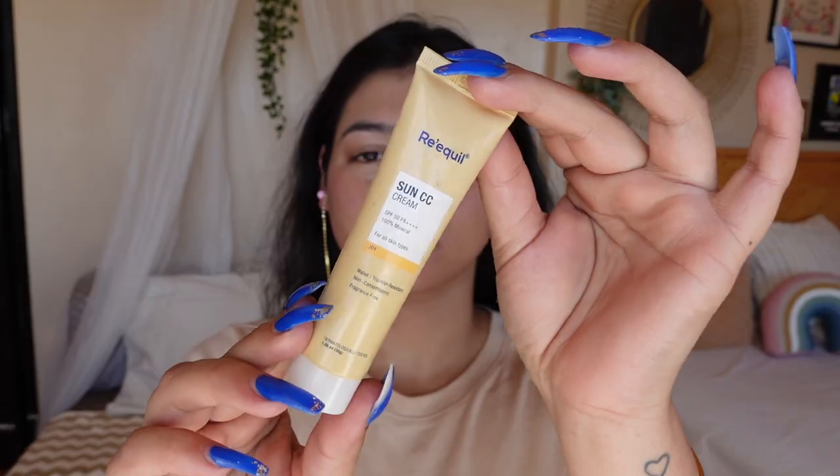The first shade is more of a pink shade; the second shade is more of a yellow shade, and yeh dono thori deeper skin tones ke liye achchi hain. You don't need a brush — just use your fingers to blend everything in. Iska texture bohot creamy hai, it's lightweight, very smooth, and oil-free. This is one product which is great for an on-the-go routine. On my skin right now I have no foundation, no concealer — just a lip and cheek tint.